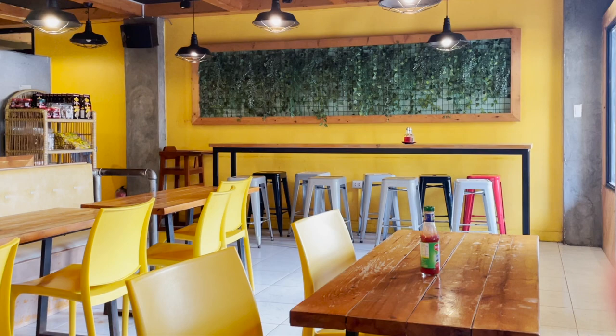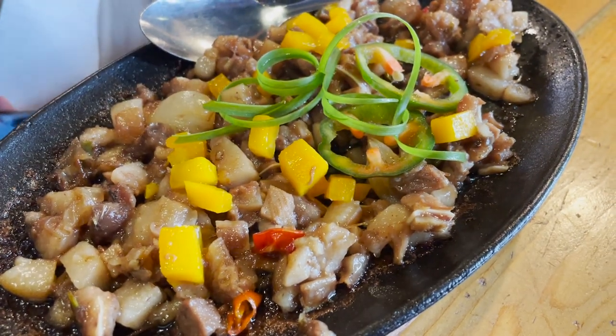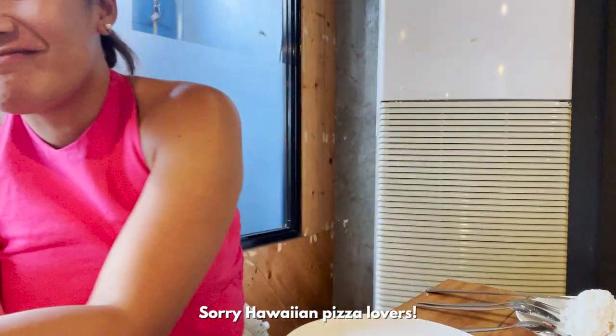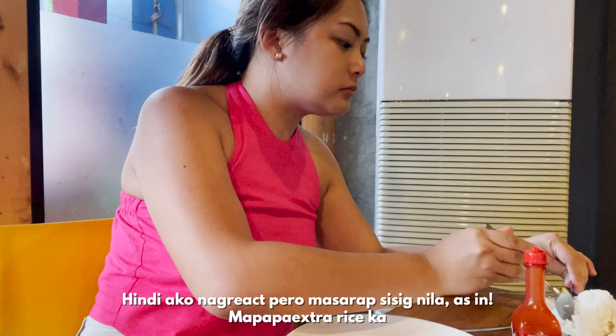Before heading back to Iloilo, we had our late lunch at the most popular restaurant on the island — The Pit Stop. It is the home of the famous mango pizza and you have several other mango-infused dishes you may order. It's my second time in Guimaras but my first time trying this, so I was really excited and scared. It's better than pineapple on pizza — I loved it! The mangoes worked really well on the pizza; I wasn't expecting that at all. Sobrang sarap din ang sisig nila — must try. Do not skip The Pit Stop when you're here.